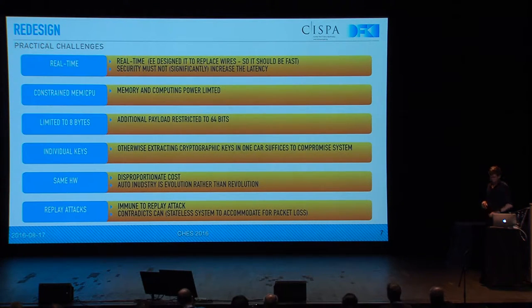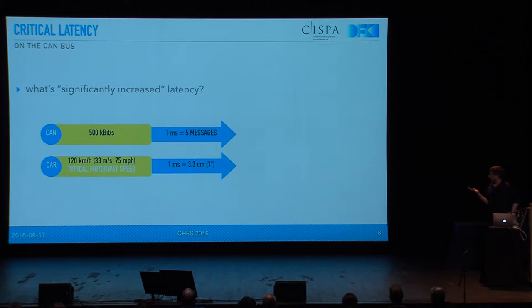To address the first challenge — real time — the question is how much can we delay authentication of a message? It would obviously introduce some sort of delay, but what is acceptable so that latency is not significantly increased? Basically there are two things we can look at. First, how many messages can we send in one millisecond? Suppose we delay authentication by one millisecond — at typically 500 kilobits per second CAN bus, roughly five messages could be sent in that time. But we're talking about cars, about cyber-physical devices. If we're driving at motorway speed, delaying an important message by one millisecond means we have basically traveled 3.3 centimeters. So we should keep that in mind when we design this.